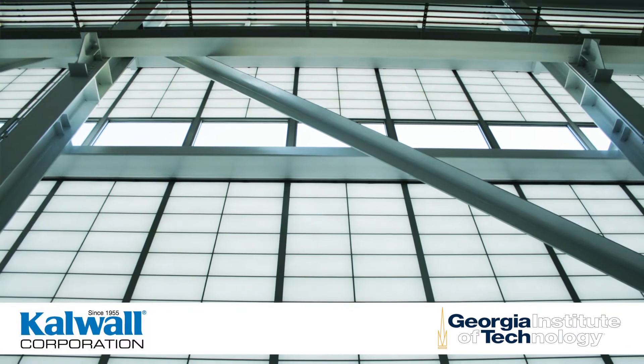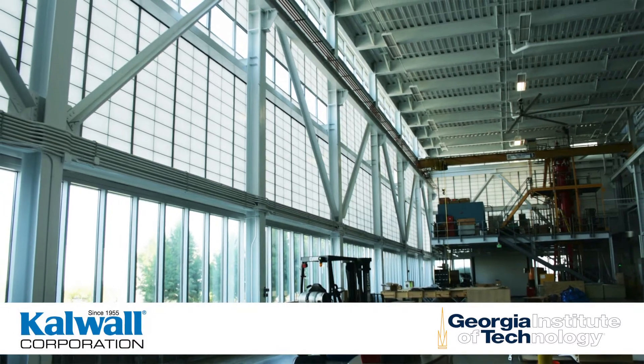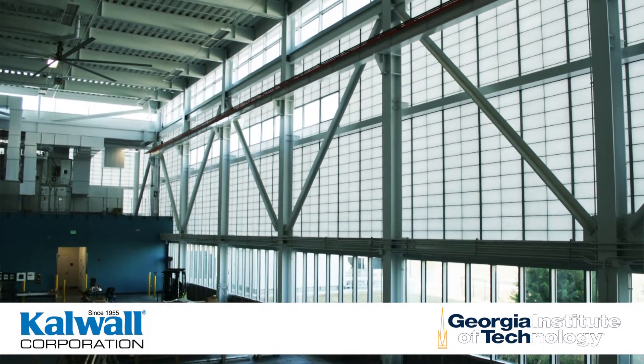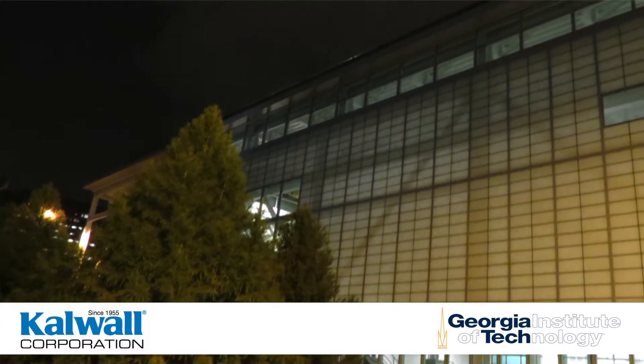The CNES building is essentially a rectangle elongated along its east-west axis, creating long north and south elevations. The north-facing High Bay Laboratory utilizes CalWall translucent panels and glass, creating essentially a light-filled atrium, meaning it requires artificial lighting only at night.